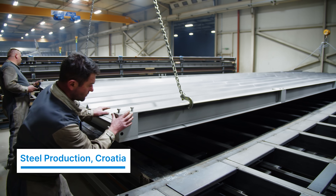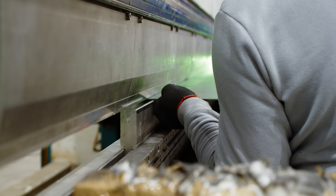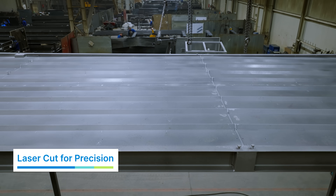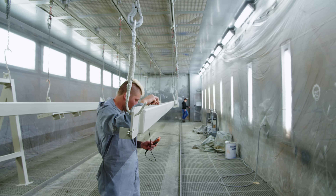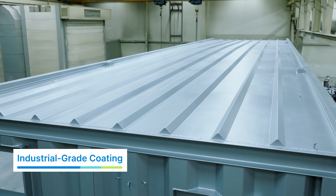Our process begins with inspecting premium grade steel for durability, then cutting it to precise specifications using advanced CNC laser technology. Constructed with machine bending, precision welding and protected with industrial grade coatings, every module is engineered for strength and longevity.